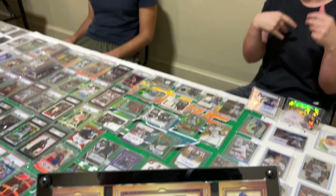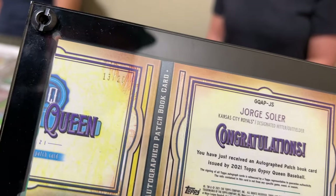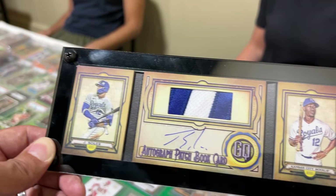This was pulled from a Gypsy Queen. That's beautiful. This is awesome. Is it for sale?